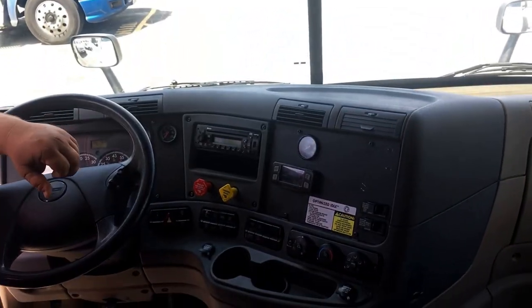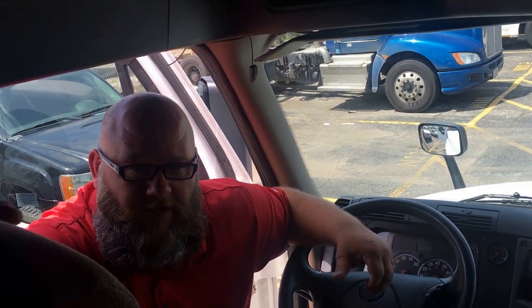If you want more information about this truck, need some more pictures, want me to video something specifically, or just want to talk about financing or any one of our other 1,200 trucks in stock, give us a call. Phone number: 816-841-2072. Give us a call. Thanks guys.